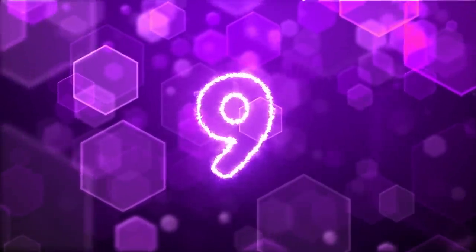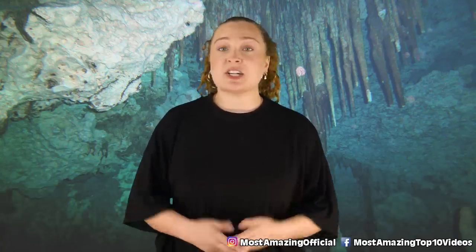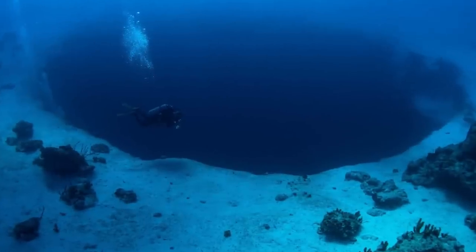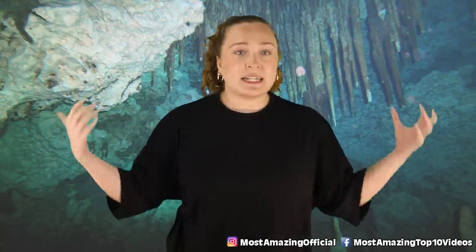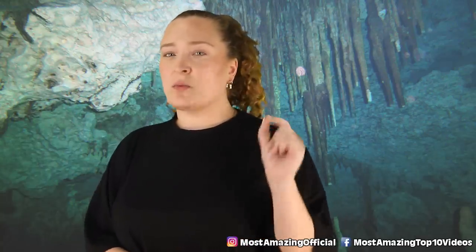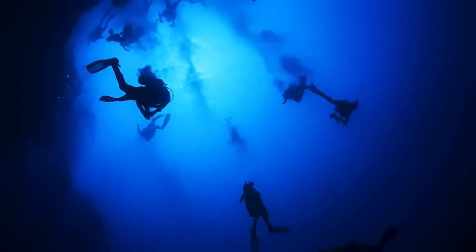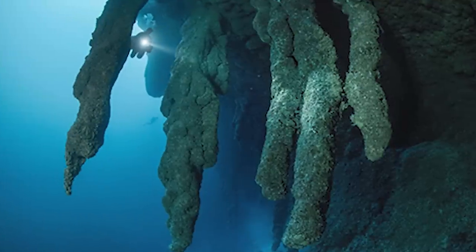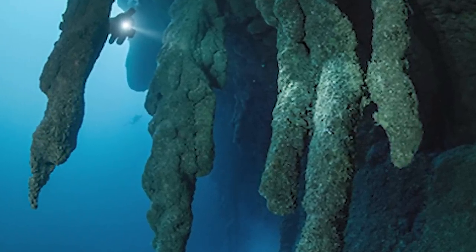In our number nine spot, we have stalactites. The Great Blue Hole is a really popular diving destination, despite the fact that divers obviously can't go all the way to the bottom for a multitude of reasons. When diving here, you need quite a bit of experience, and for those lucky ones who have done the work, they might be able to get just deep enough to see the incredible stalactites this sinkhole holds.